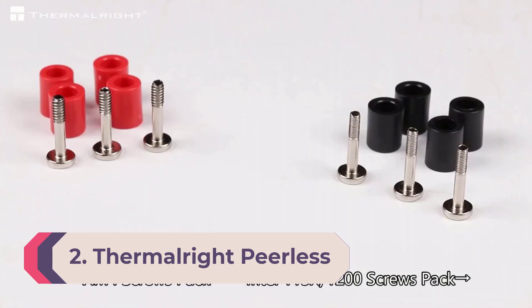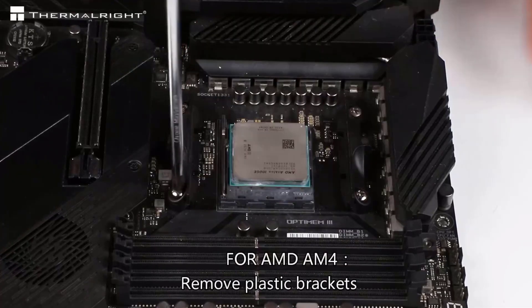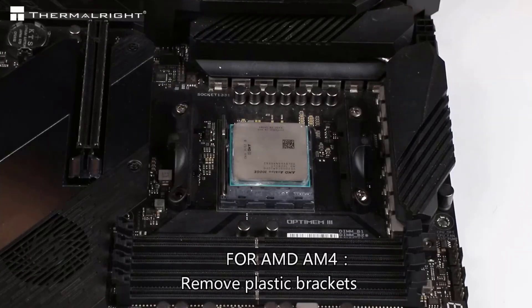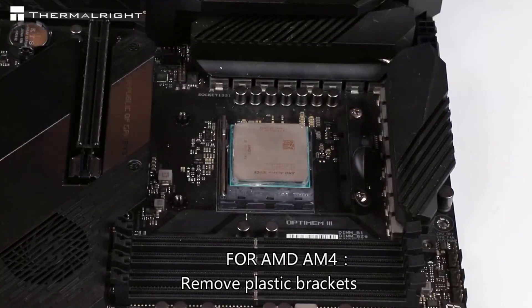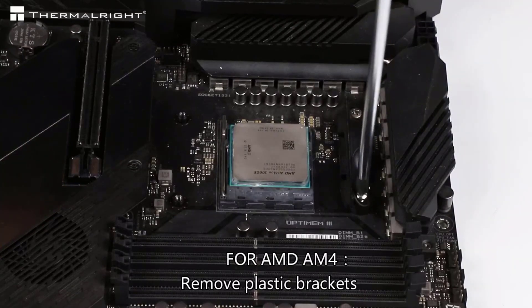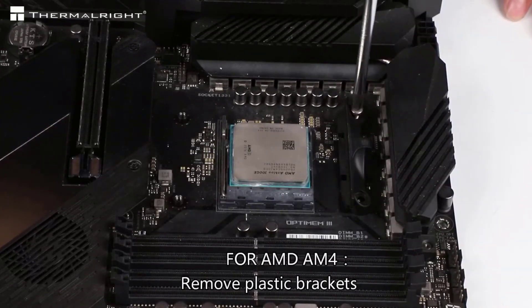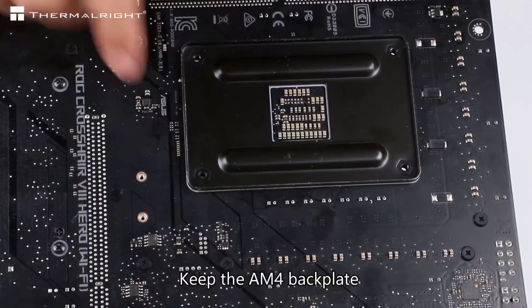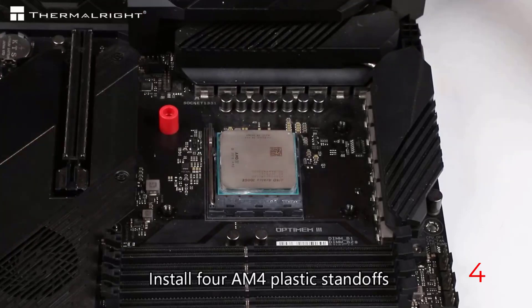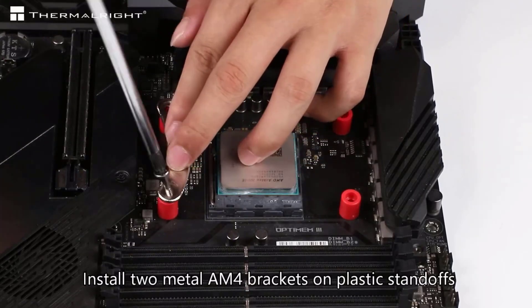Number 2: Thermalright Peerless Assassin 120. The Thermalright Peerless Assassin 120 SE lives up to its name, delivering the best performance from an air cooler that we've tested on Intel's Alder Lake at a price that undercuts the competition. In our tests, it cooled our Core i9-12900K driving over 200 watts better than the tested competition, and at lower TDP settings it performed much better still. The cooler's 120mm fans do their job at low noise levels — just 34.5 dB at max speed and 33 dB at 50% speed. It's also available in silver/gray, white, or black.